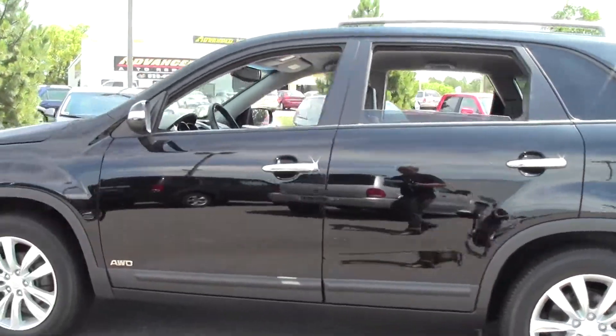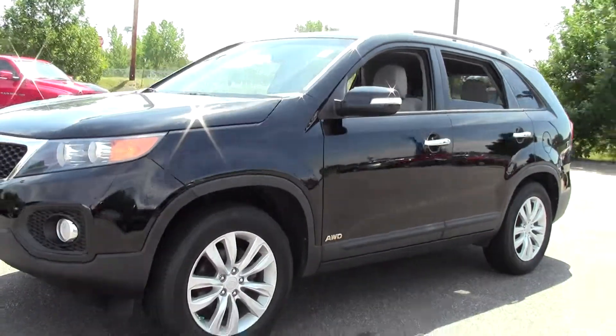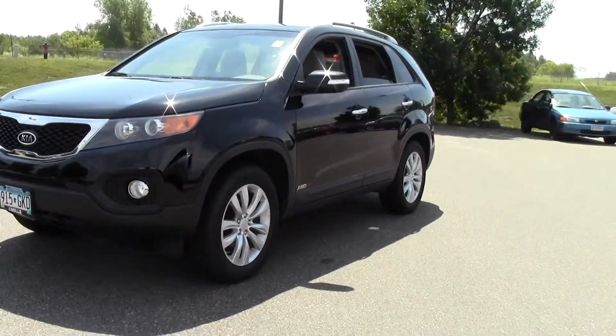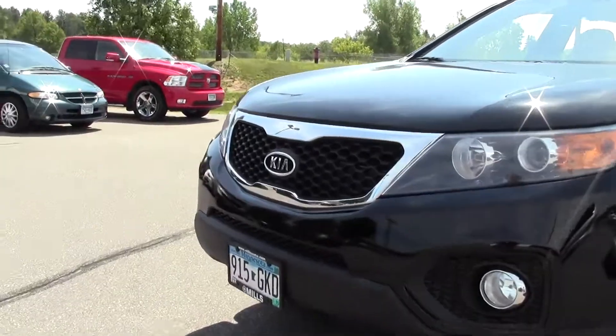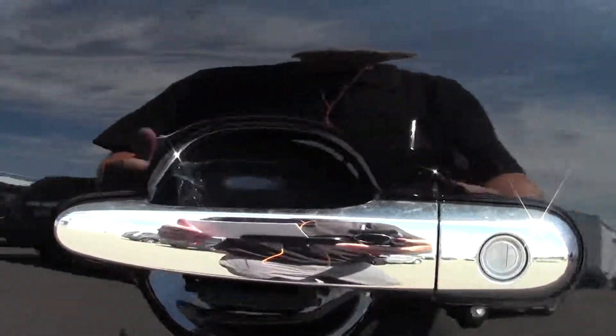Just an overall superb SUV. This is an all-wheel drive vehicle — give you a look at that stance, solid and dependable. There's that Kia branding, nice chrome accents like this handle.